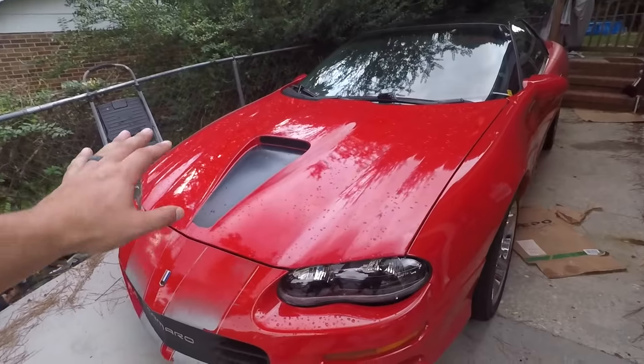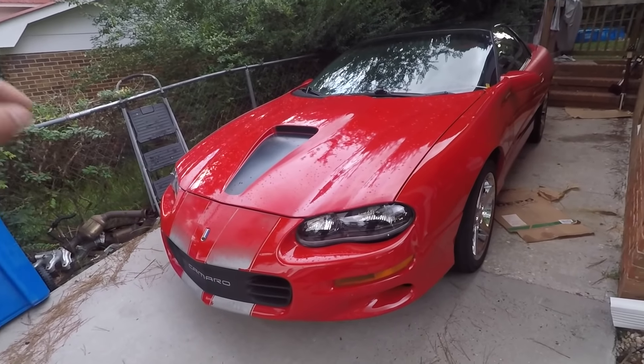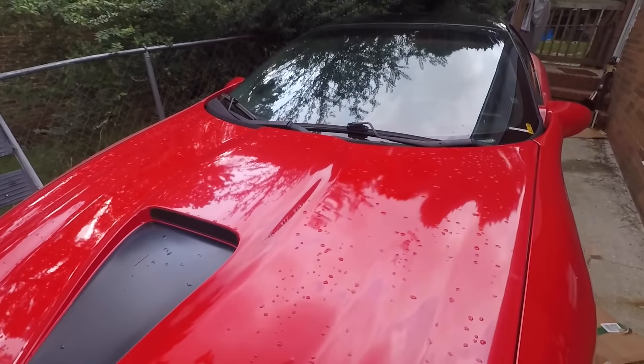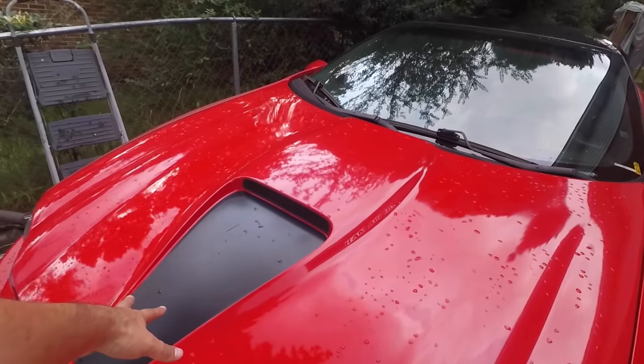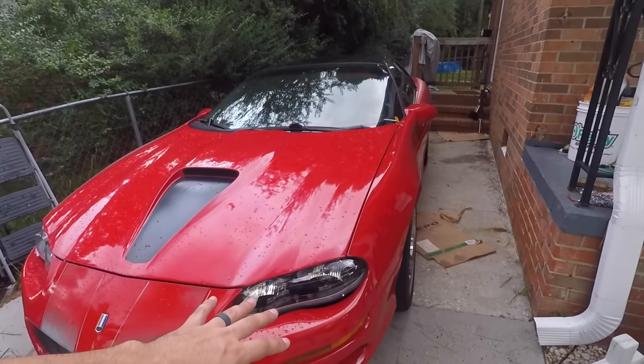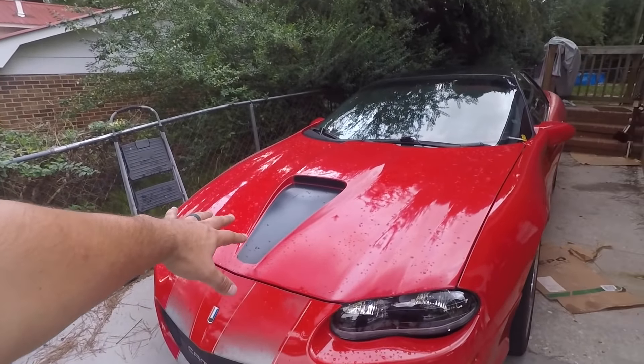Alright guys, I hope you enjoyed that quick ride. I went ahead and fixed the window motor — I was going to do a video but as I was doing it I decided it's kind of boring, nothing really interesting about doing a window motor. I'm probably going to end up leaving the car just red — I know it's a 35th anniversary edition and everyone wants me to keep the stripes, but I'll just get some new Ram Air high output stickers and keep the black in front of the Ram Air section of the hood.